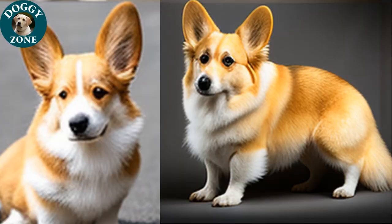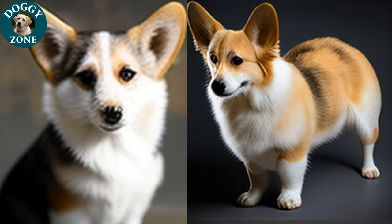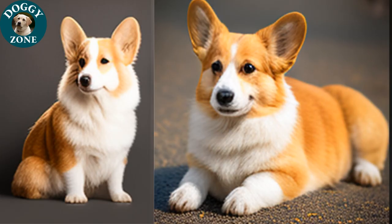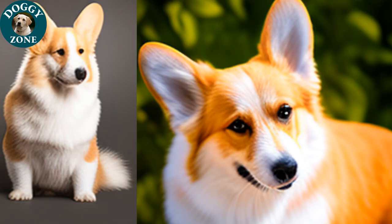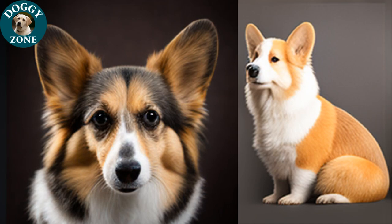They can also suffer from separation anxiety, so it is important to provide them with plenty of attention and love. Overall, Welsh Corgis are a fun-loving and loyal breed that make great family pets. With proper training, exercise, and care, they will be a lively and affectionate companion for many years. If you are considering adding a Welsh Corgi to your family, be sure to do your research and be prepared for the commitment of caring for a dog.